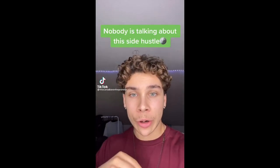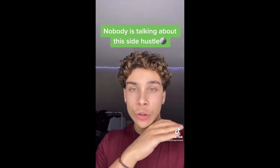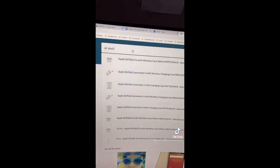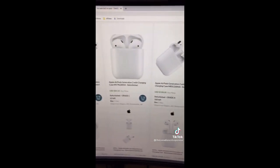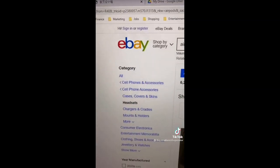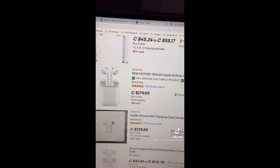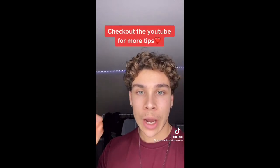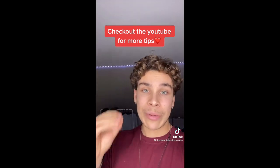Nobody is talking about this side hustle and you can earn thousands of dollars within days. Go to directliquidation.com and search anything — for example, AirPods. There are tons of listings where you can buy refurbished or excess stock. Apple AirPods Generation 2 at $84 US — on eBay those exact AirPods sell for $180 with 190 already sold. The craziest part is you don't have to pay for the product until it's sold. List it on eBay, Amazon, wherever — once someone places an order, ship it directly from Direct Liquidation to the consumer's house. If you're willing to make a couple of postings online, it's literally free money.